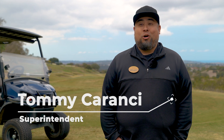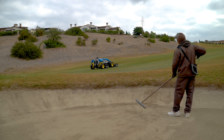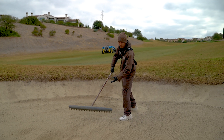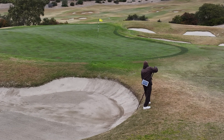Santa Luz integrates the AMPs into our workflow by having operators take out the AMPs and let them mow autonomously. While doing that, our operators will be hand raking our bunkers, pointing out new weeds, and touching up our bunkers to make them look really good. Bunkers and mowing fairways now go hand in hand — they're the same. It doesn't add to our hours if we want to add another day to mowing fairways.